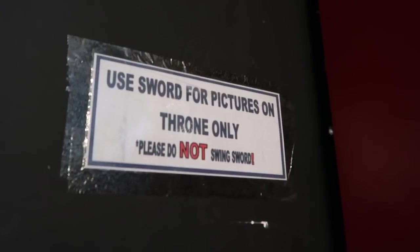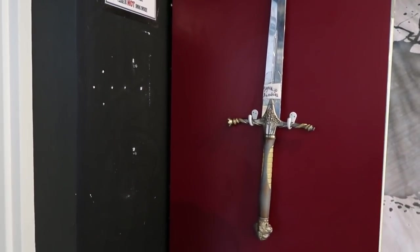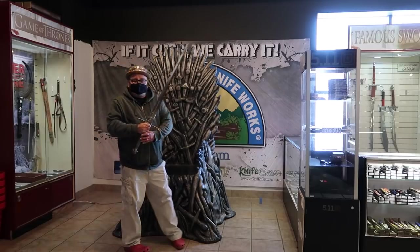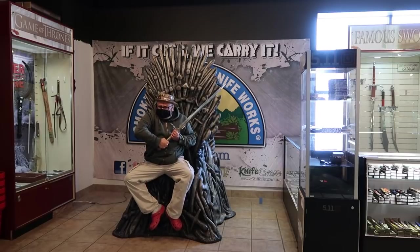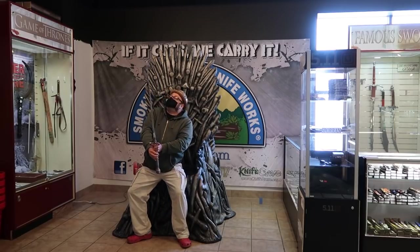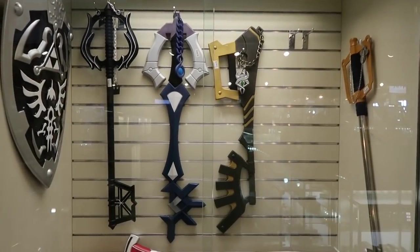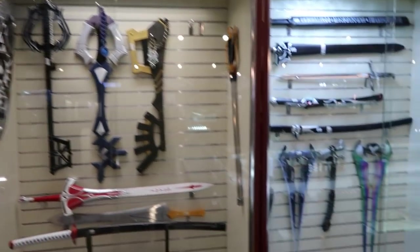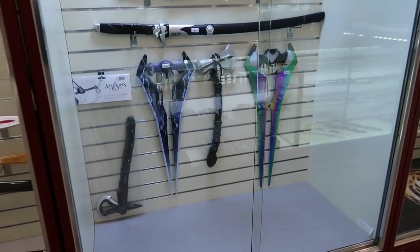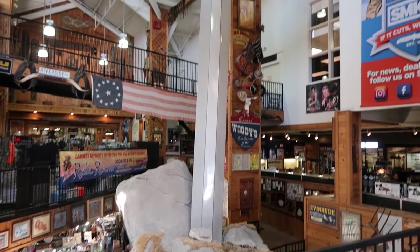They even have a fantasy knife section. You can see the throne there from Game of Thrones. They actually sell different swords from Game of Thrones. "Use sword for pictures on the throne only. Please do not swing sword." I guess you can use this for photo ops. Who would have thought that a knife store would have an anime section? These are swords from different anime properties. If you recognize any of these swords, please leave a comment in the comment section and let us know where they are from. I believe this is the world's largest knife.